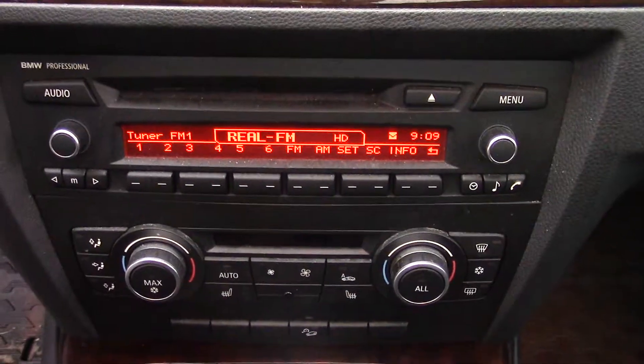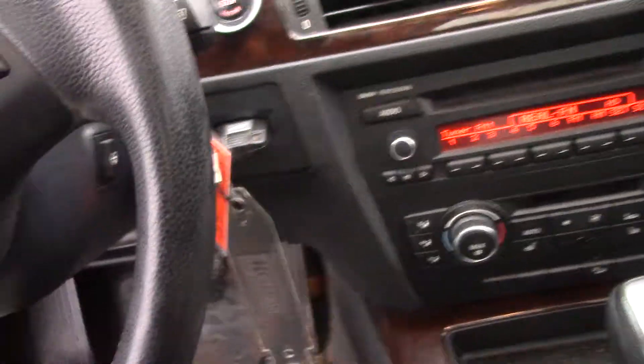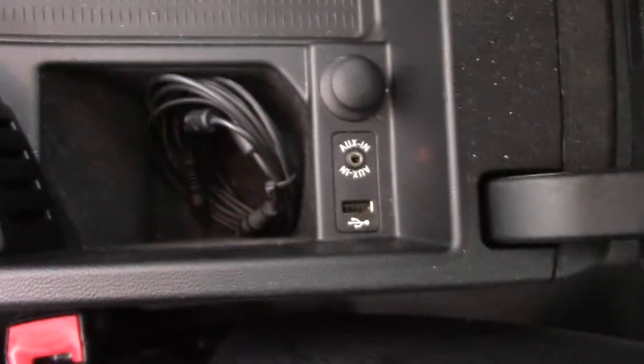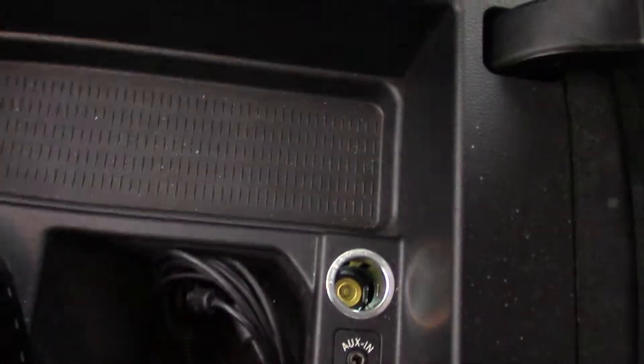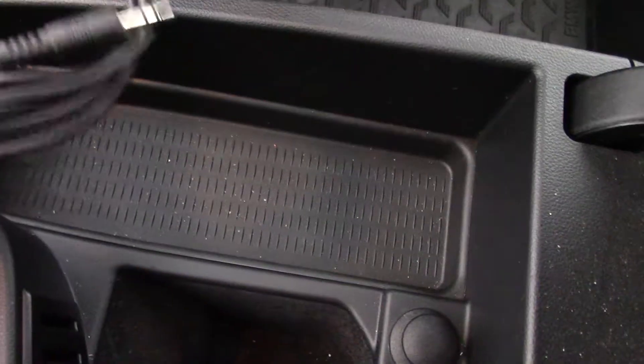It's a well-maintained BMW so it'll last a good while longer. Heated seats. It does have a sport mode so you can pick the shift points and drive like a race car driver. A heated steering wheel. Auxiliary ports — USB and an eighth-inch — as well as a 12-volt charger. It has a sunroof.